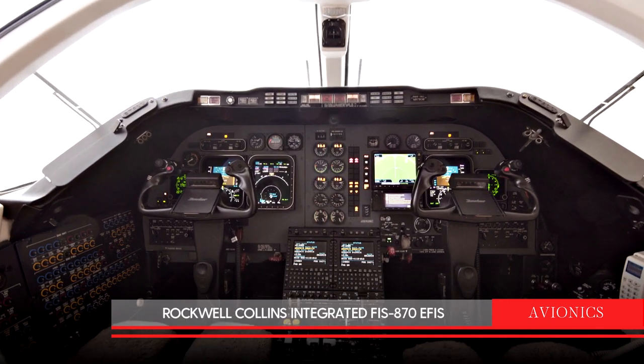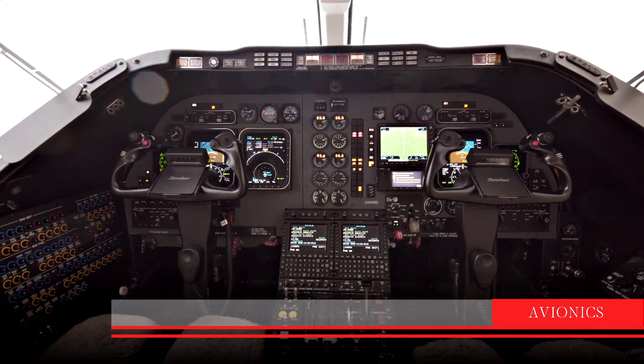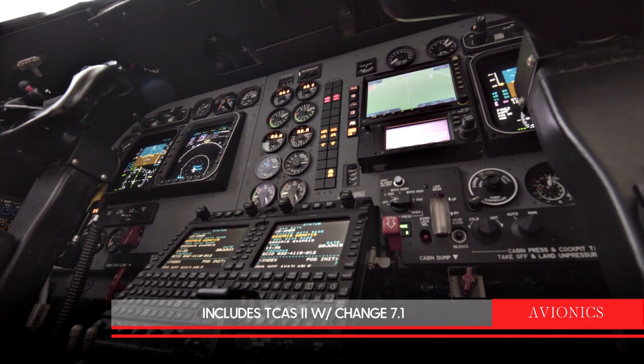The avionics system is a Rockwell Collins 3-tube EFIS and it includes TCAS 2 with Change 7.1.